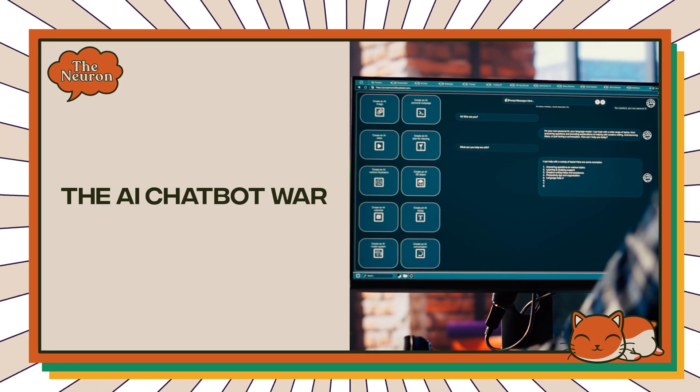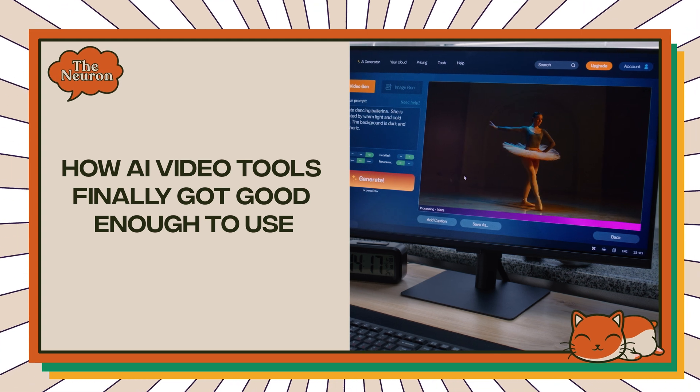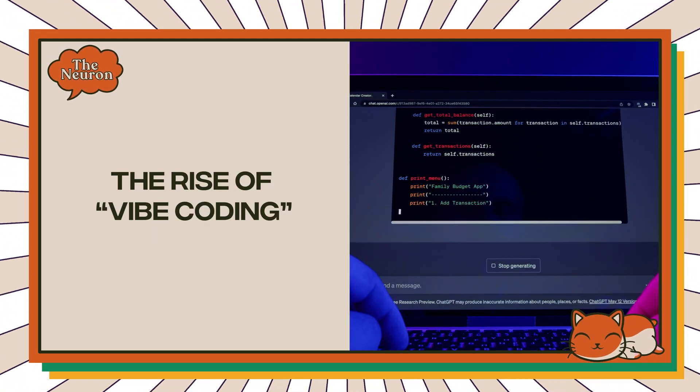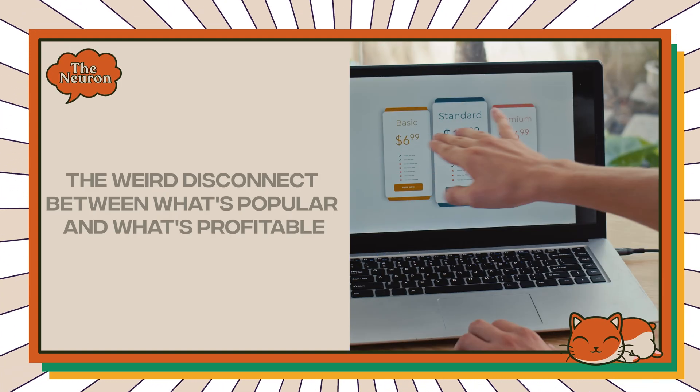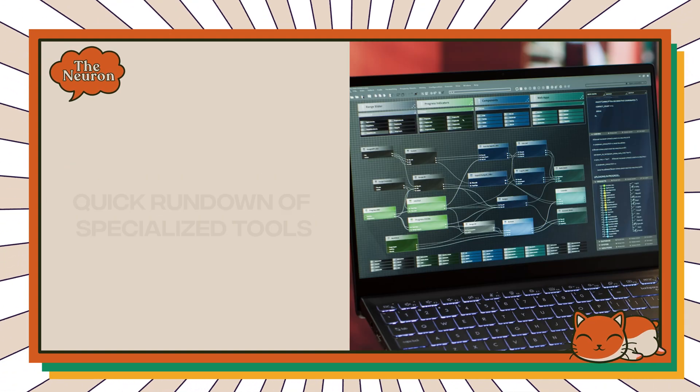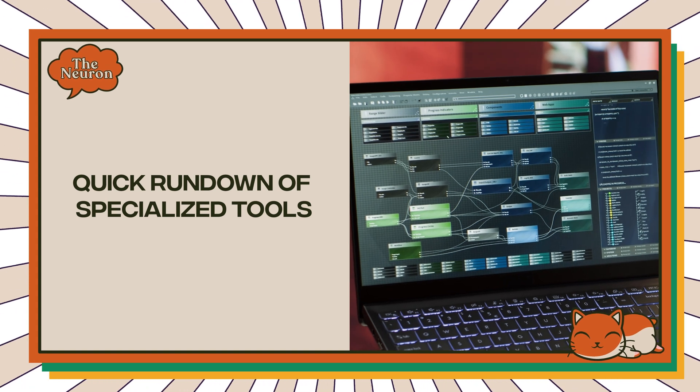Here's what we're covering: the AI chatbot war and who's actually winning, how AI video tools finally got good enough to use, the rise of vibe coding — and yes, that's the actual term being used — the weird disconnect between what's popular and what's profitable, and a quick rundown of every specialized tool worth knowing about. Now let's dive in before these AI tools become smart enough to start making their own YouTube videos about us.